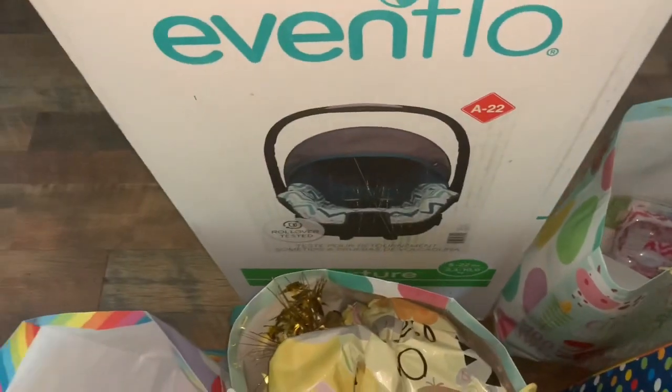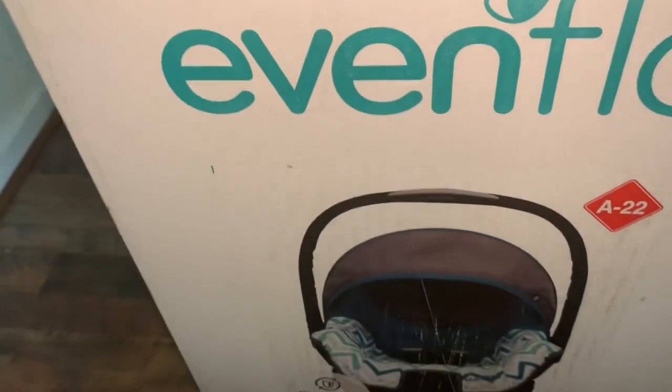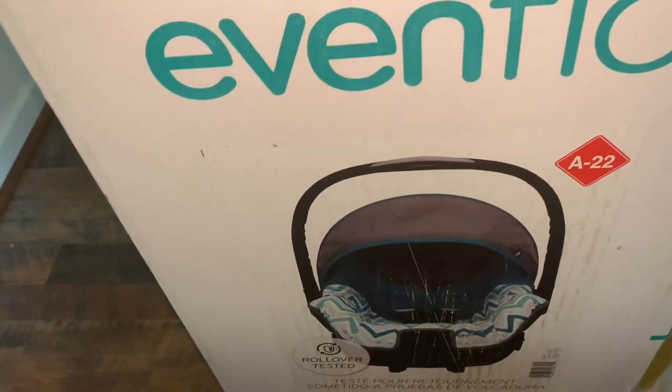Then I have this big box, which is a car seat. I got this from Walmart.